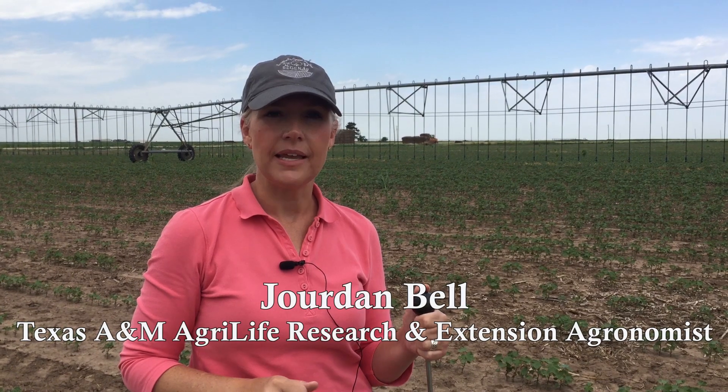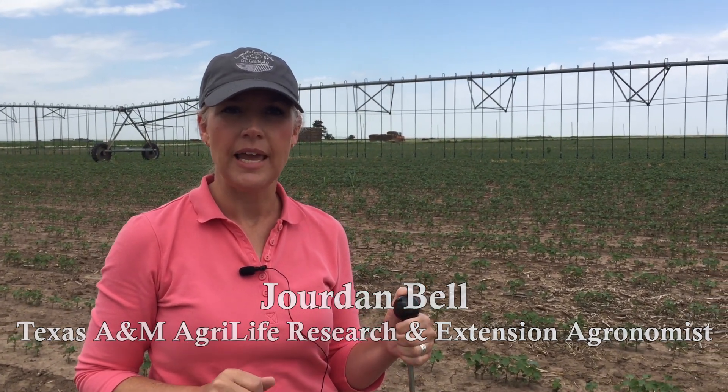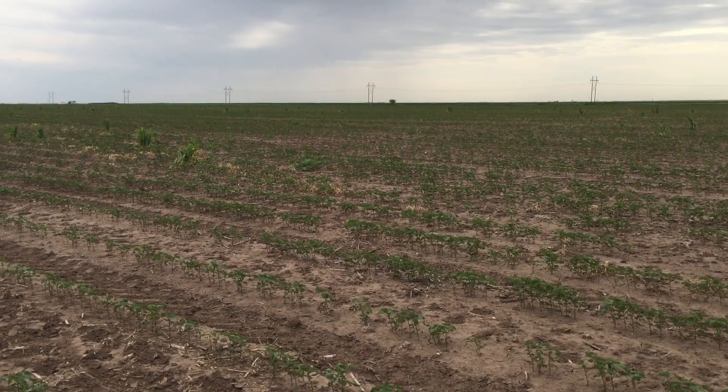Hi, I'm Jordan Bell with Texas A&M AgriLife and we are back at the cotton variety trial in Hutchinson County. We are 51 days past planting and we've received about 521 growing degree days from planting through yesterday.